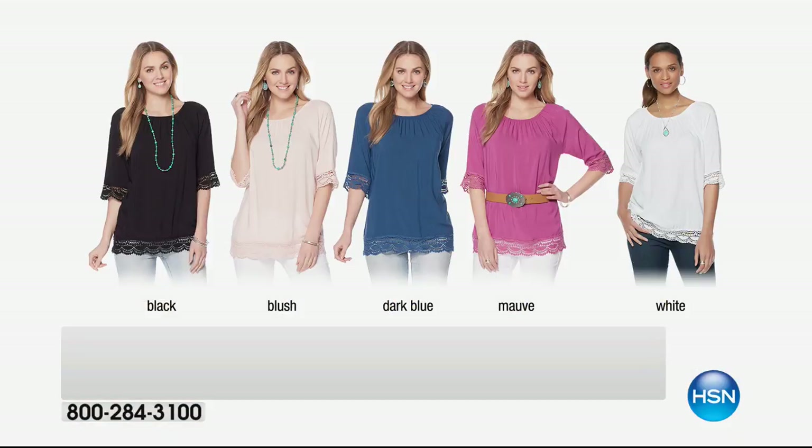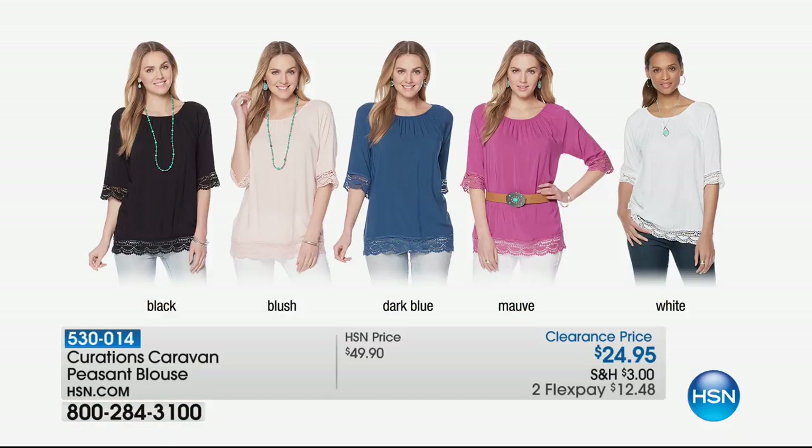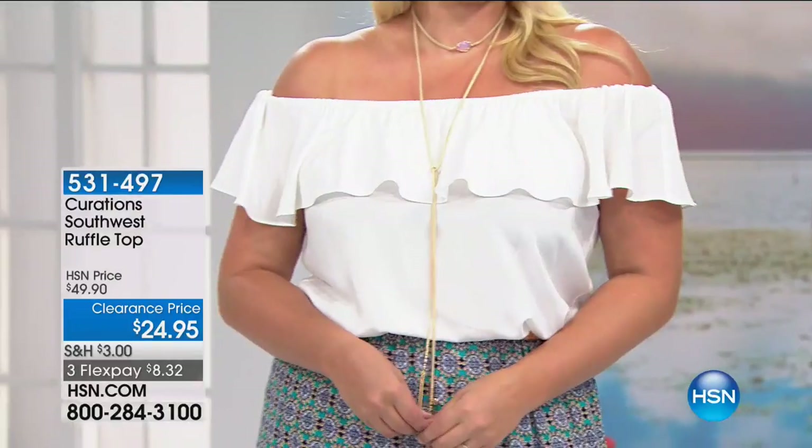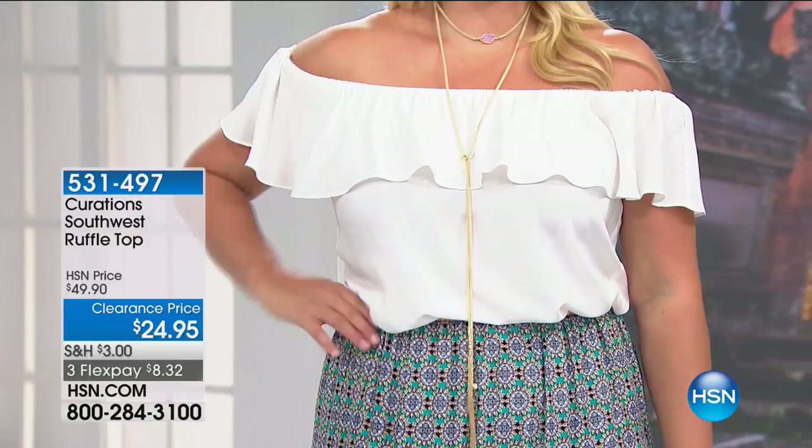You have a 30-day money-back guarantee. We have a reminder to share: the blush has now sold out, but we have it in black, dark blue, and white at $24.95 — that's more than 50% off, actually exactly 50% off. Two flexible payments of $12.48 to get that home. A peasant top has been a staple in the Curations Caravan collection. This is a nice longer length — about 25 inches. Beautiful 100% cotton with lace trim and a scalloped edge; so feminine and pretty.